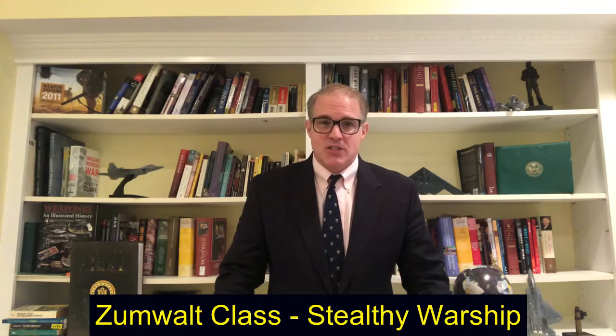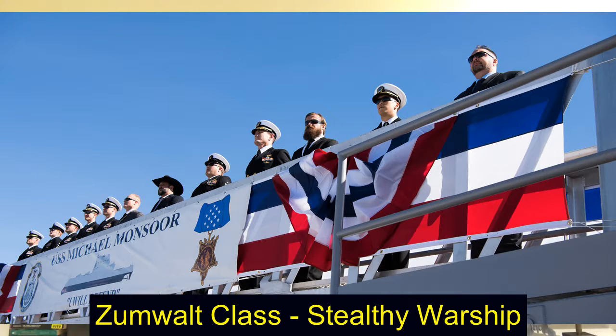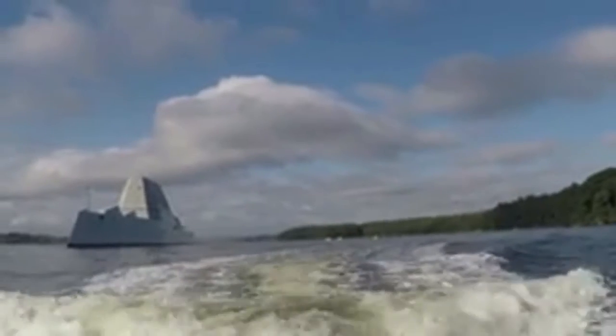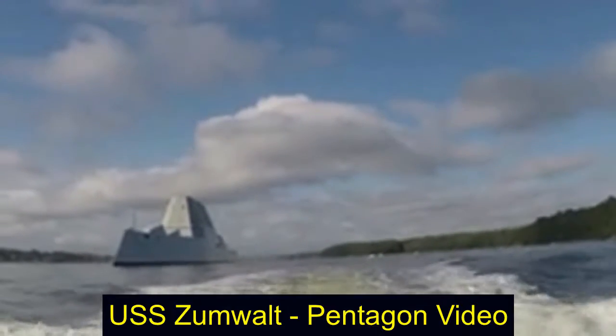First and foremost, it has a stealthy configuration. Various news reports said the first one, the USS Zumwalt, appeared to be a small fishing boat from another boat in terms of radar or sensors. The idea is to operate in high-threat areas without enemies even knowing you're there — certainly not knowing you might be a destroyer.